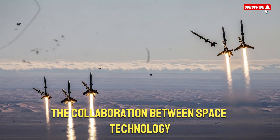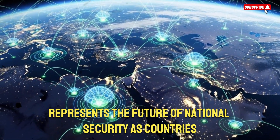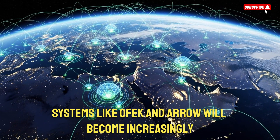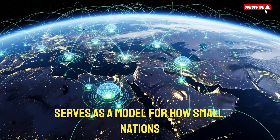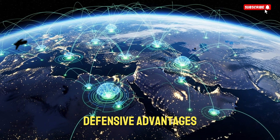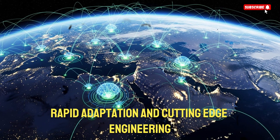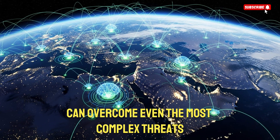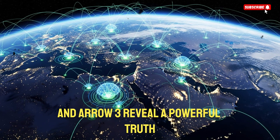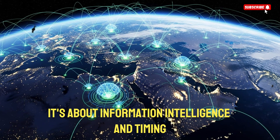The collaboration between space technology and missile defense represents the future of national security. As countries around the world modernize their military capabilities, systems like OFC and ARO will become increasingly important. Israel's success serves as a model for how small nations can use advanced technology to create overwhelming defensive advantages. These innovations demonstrate that strategic thinking, rapid adaptation, and cutting-edge engineering can overcome even the most complex threats.